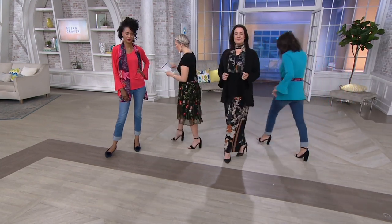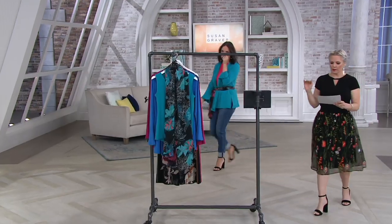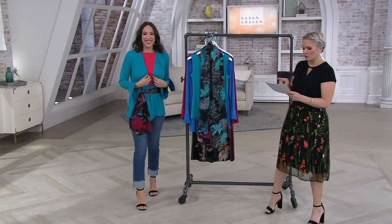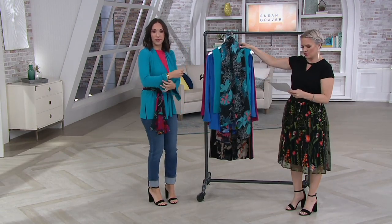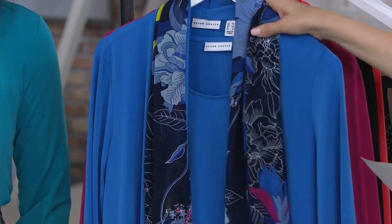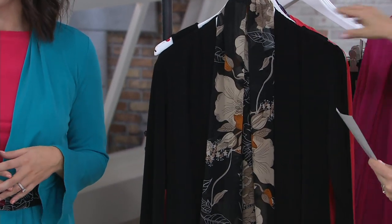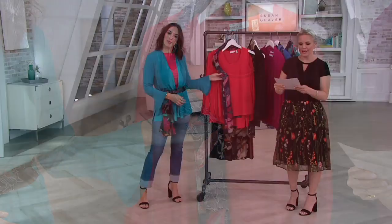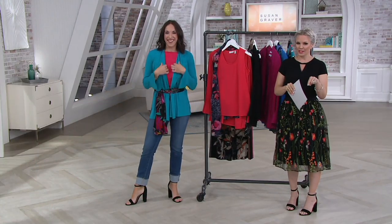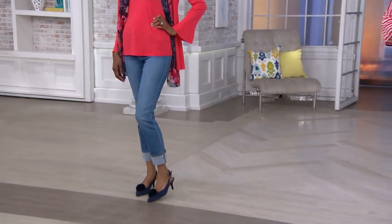The Missy length on the cardigan is 29 and a half all the way up to 33 and three quarters, and the tank will be 25 and a half all the way up to 29 and three quarters — the tank is about four inches shorter. Your colors are Calypso Teal, Anchor Blue, Fiery Fuchsia, Black, and Coral Pop. Your item number is A347097. Don't forget about that easy pay opportunity going away at the end of the day — five monthly easy payments of $16.65 for three pieces, two of them liquid knit.